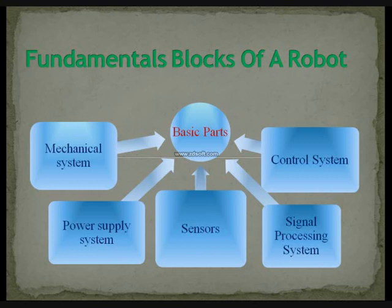Moving on to the fundamental blocks of a robot: the mechanical system, power supply system, sensors, signal processing system, and the control system.